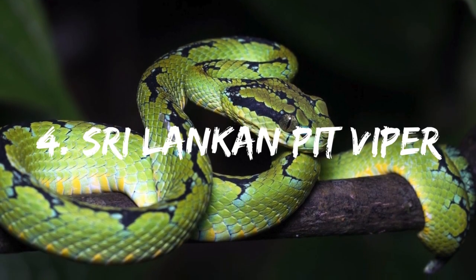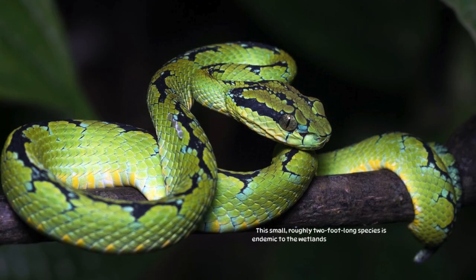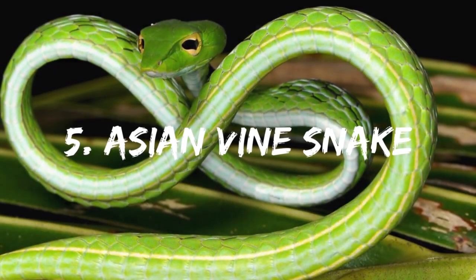Number 4: Sri Lankan Pit Viper. This small, roughly 2-foot-long species is endemic to the wetlands and grasslands of Sri Lanka. The Sri Lankan Pit Viper is noted for its green and black coloration and large triangular-shaped head.